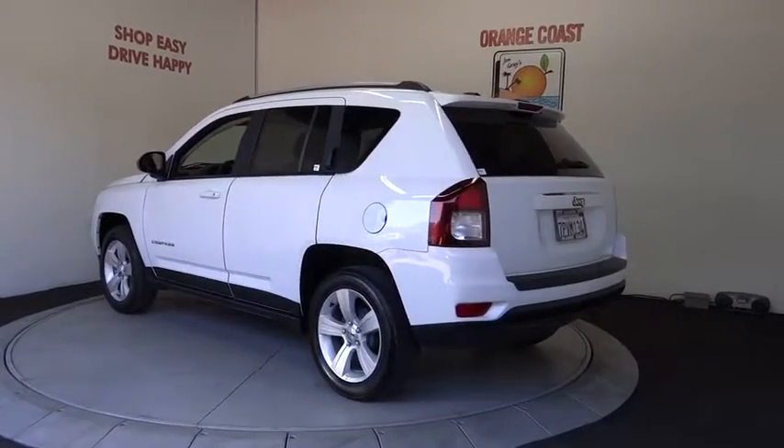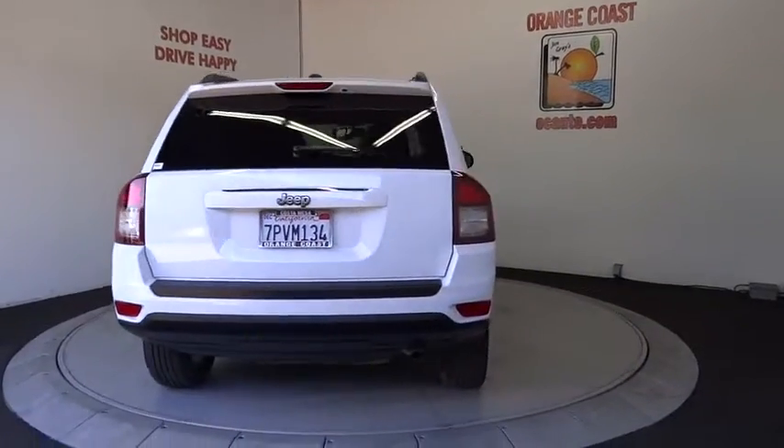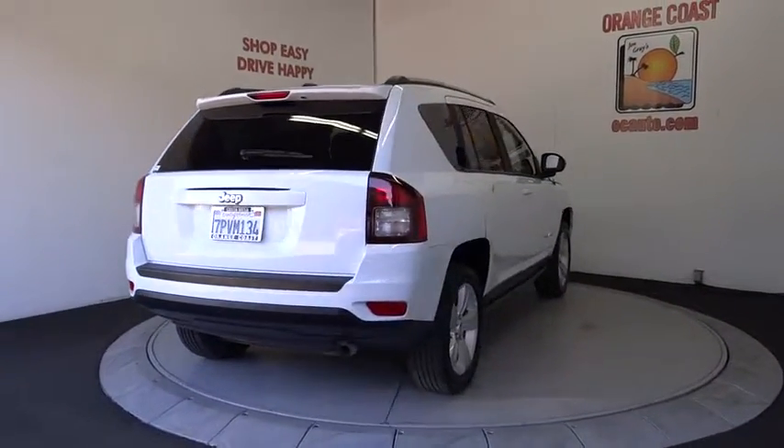This vehicle has less than 35,000 miles. Here are some of this vehicle's great options: stability control, traction control, anti-lock braking system, Bluetooth.